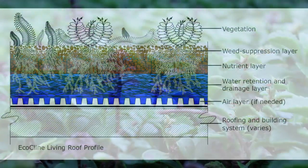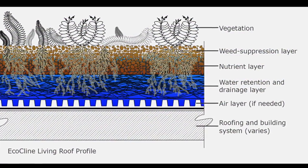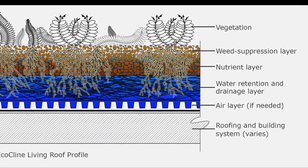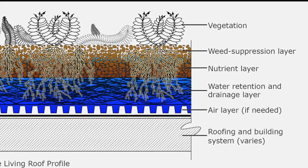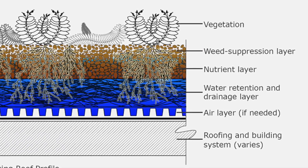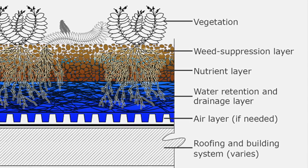There are two functions in a green roof: holding rainfall and growing plants. EcoCline separates the two functions using dedicated materials for each. Thriving plants use the stored water, creating capacity for the next rainfall.